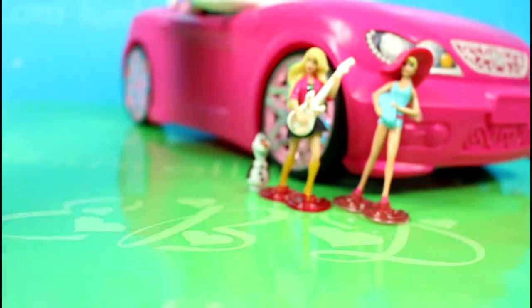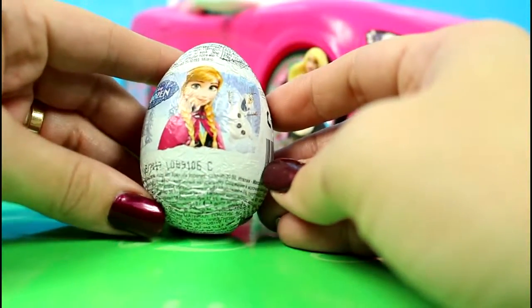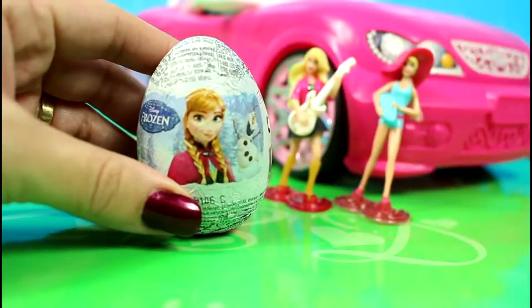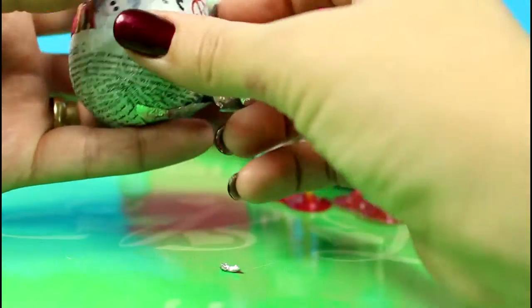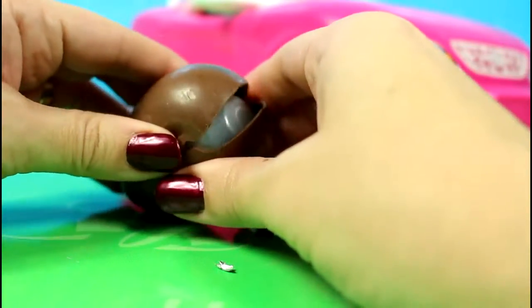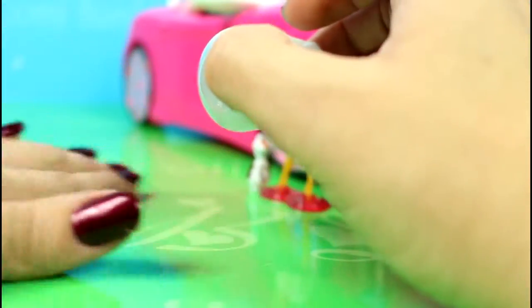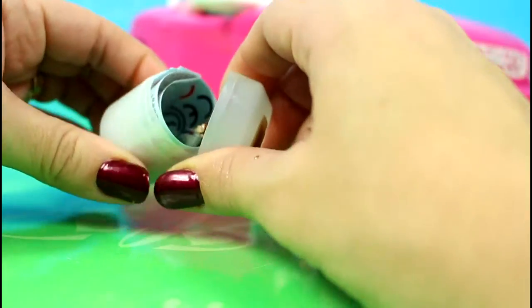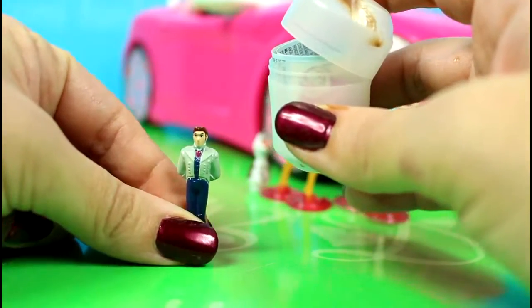Let's check the last Kinder Surprise — also from the movie Frozen. It's a picture of Anna. More chocolate and also more surprises. And here we have Hans.